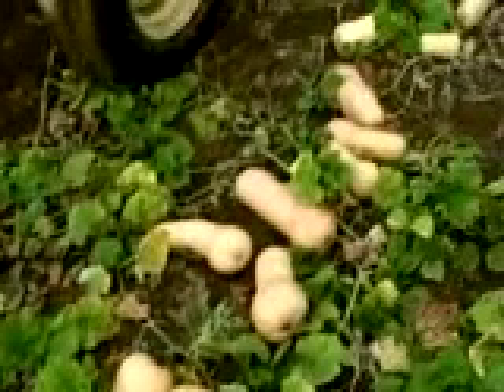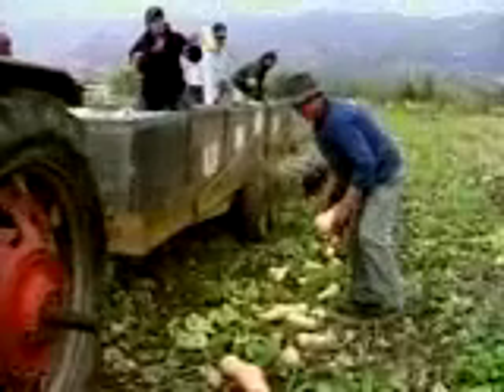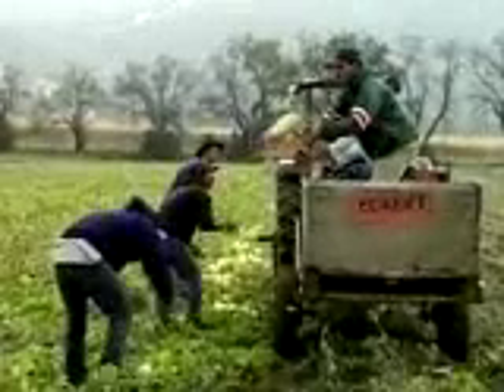Welcome to Full Belly Farm. It's very different from most modern industrial farms. Instead of two crops, California farmer Paul Muller grows 70 on just 200 acres, and everything is grown organically.